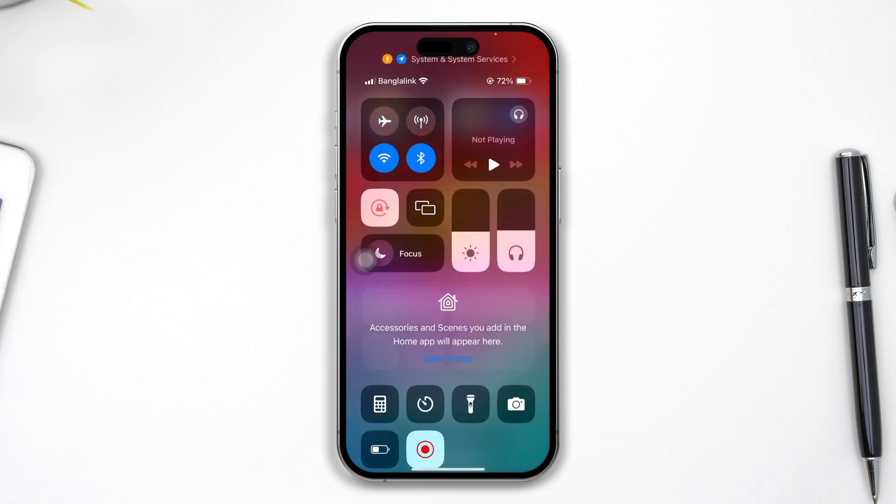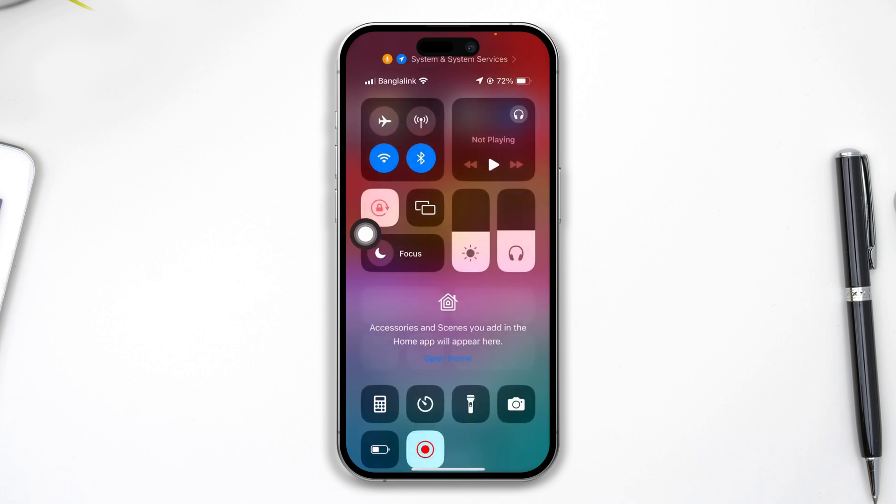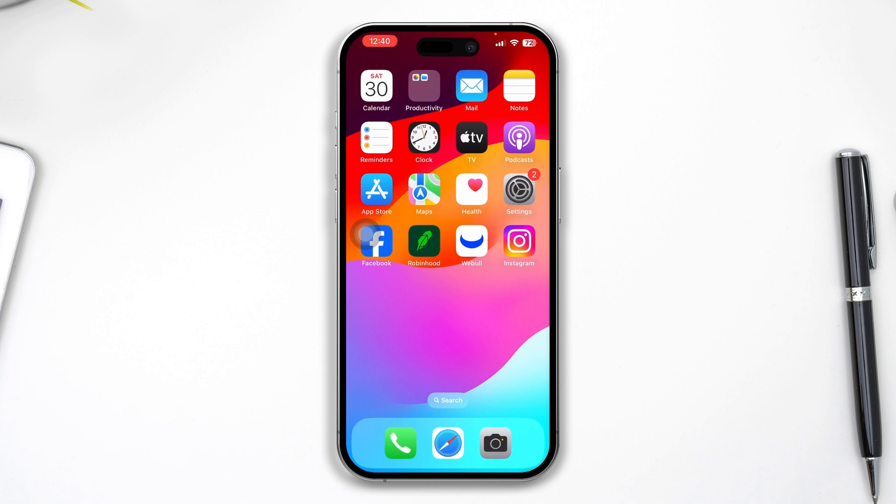First, take a look at a simple setting called Focus. If Do Not Disturb is enabled, disable that. If you're using any other Focus settings, disable it and make it blank. At the same time, make sure to disable Low Power Mode, as it can sometimes cause problems. Also, disable Silent Mode on your iPhone if it's enabled.